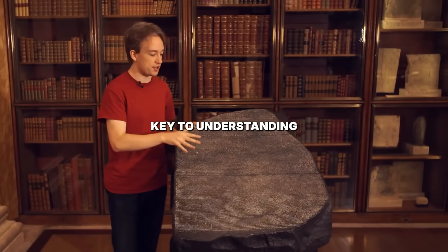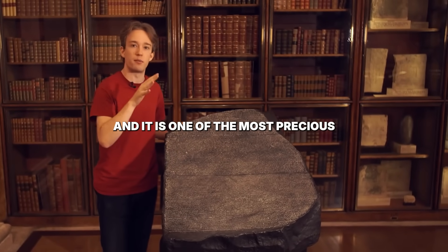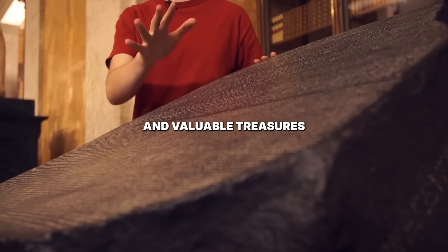The Rosetta Stone. It was the key to understanding Egyptian hieroglyphics, and it is one of the most precious and valuable treasures of the British Museum.